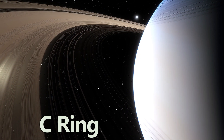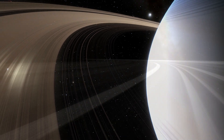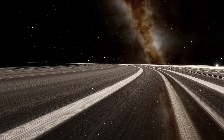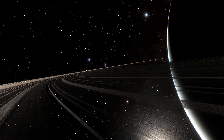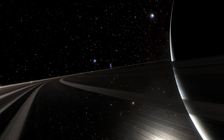Next is the C ring, sometimes known as the crepe ring, due to its semi-transparent appearance. Though not as bright as some of the other rings, it holds intricate structures known as plateaus and gaps. It's a region rich in mysteries, with variations in density that have intrigued scientists for decades.